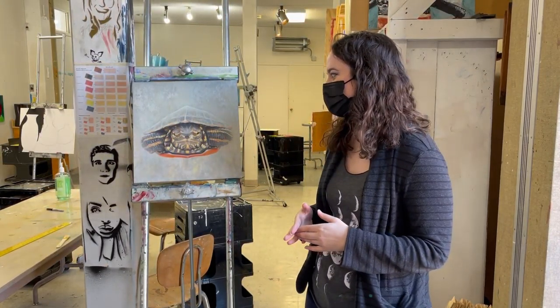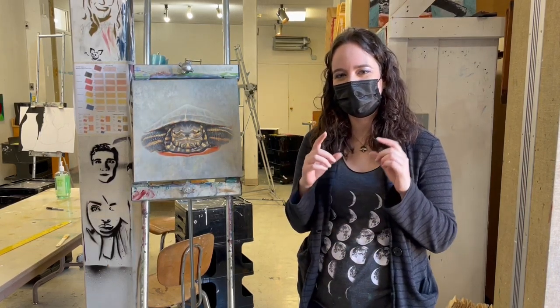And this painting is going to be going someplace really special later this year. Tell us about that. So I was really fortunate to have the opportunity to send a digitized version of this painting literally to the moon. It's going to be going on a shielded micro SD card on the Peregrine Lander that Astrobotic is sending up in late 2021.